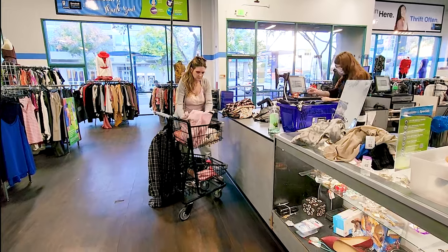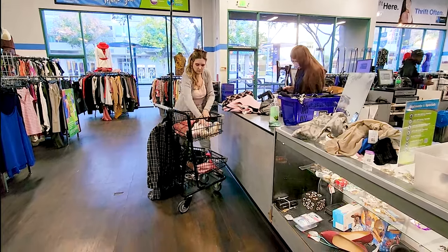You know what's even better than getting two $600 dresses for $7 each? The time my friend gave me about $3,700 worth of clothes for completely free. I'll see you guys next time.